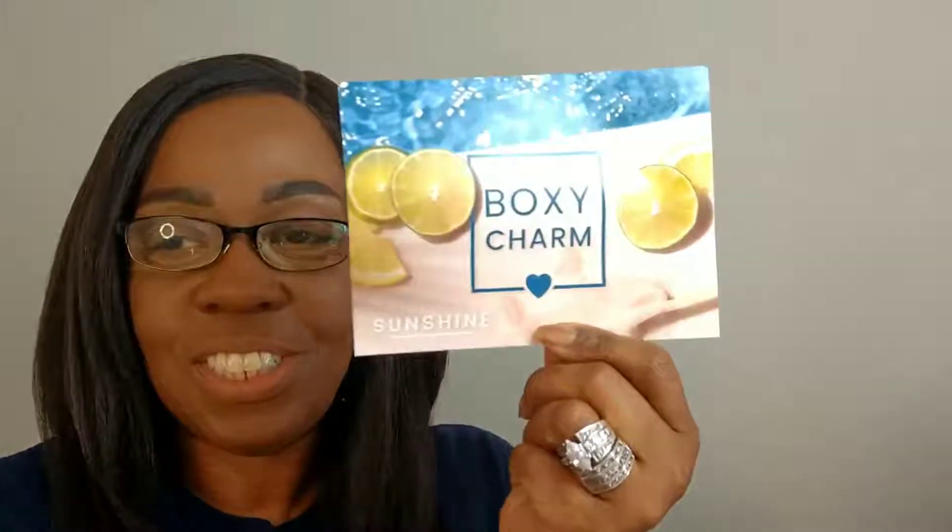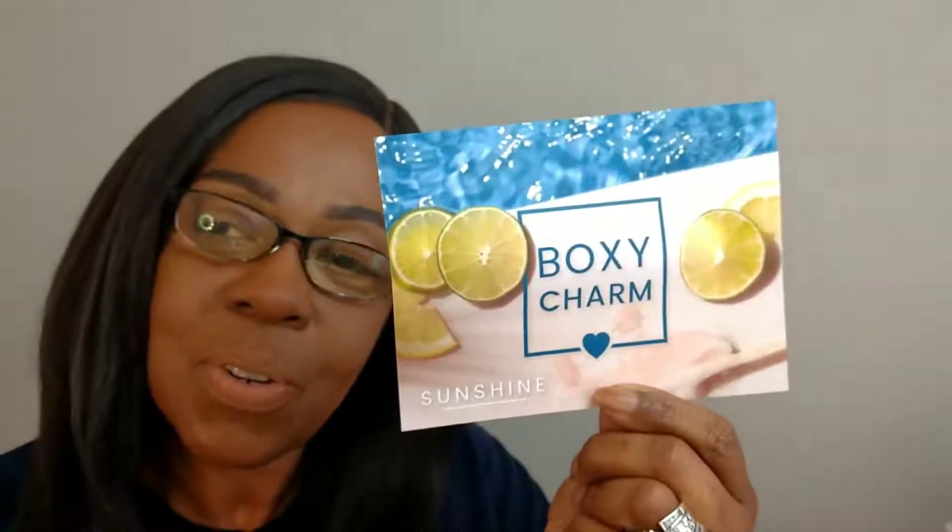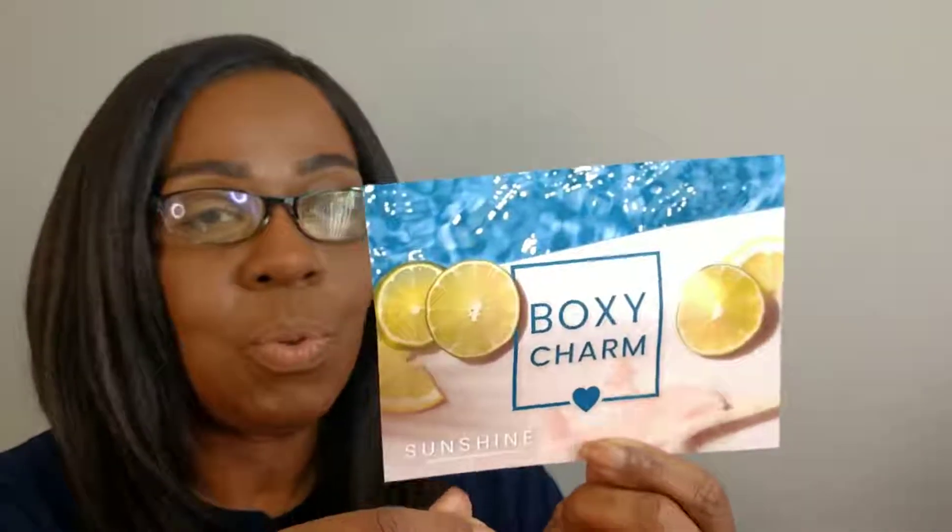Let's go ahead and jump in and see what is in this box. We open it up and everything is still the same. We have our description card, and it says 'Sunshine' — that is our theme for the month. And I have variation 31.